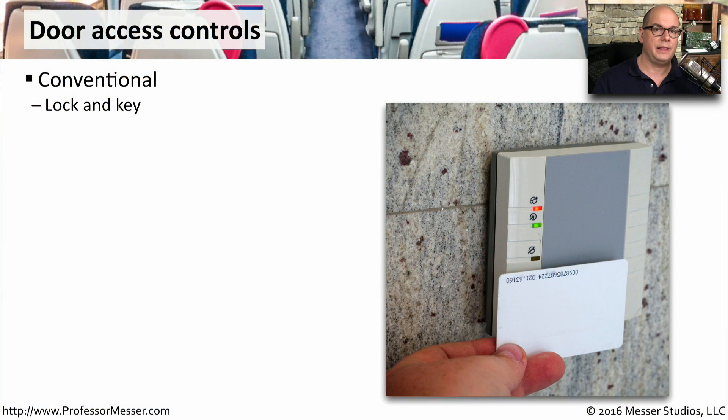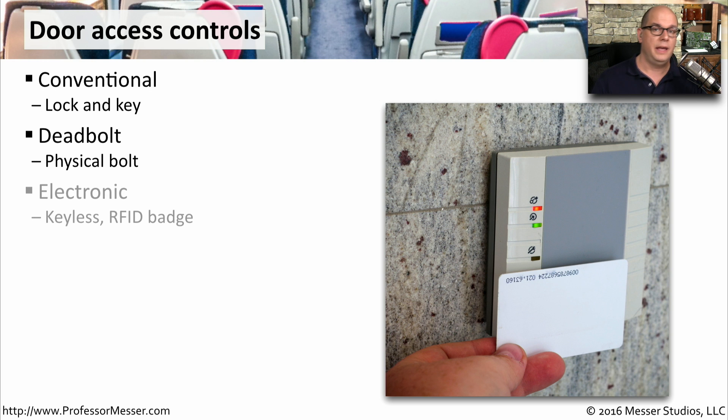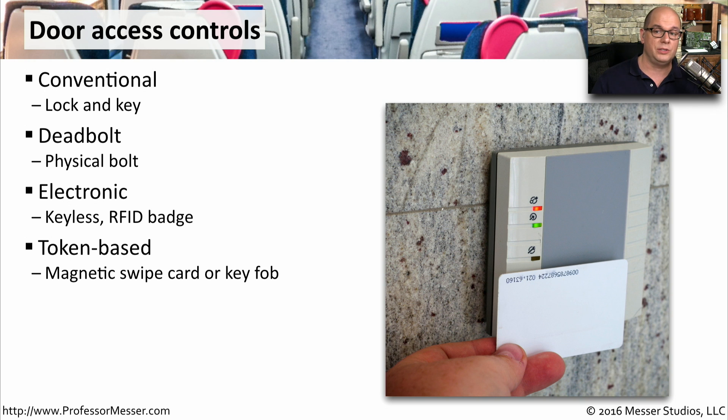One very common security technique that we use every day are the locks on our doors. Our locks may be very conventional, like a simple lock and key, or there might be a deadbolt across our doors. If you're working in a large office building, you may be using a keyless entry system like this. There might even be an ID card that has an RFID key inside of it. You could also use token-based cards — things like magnetic swipes or key fobs would be good examples of these.